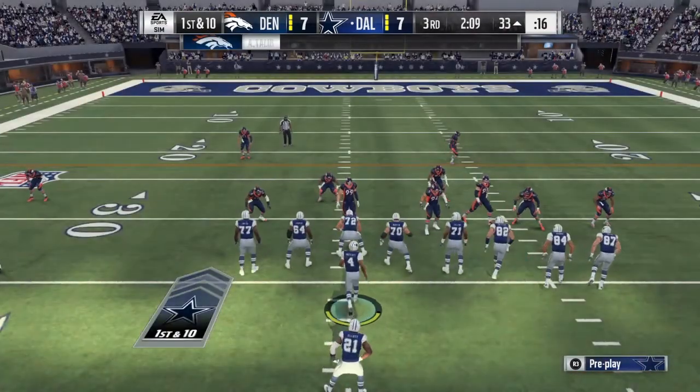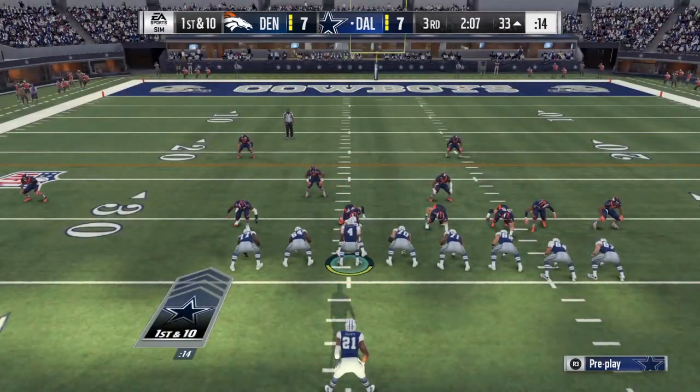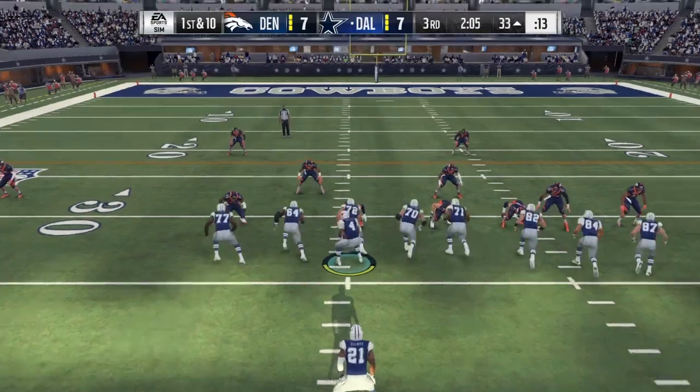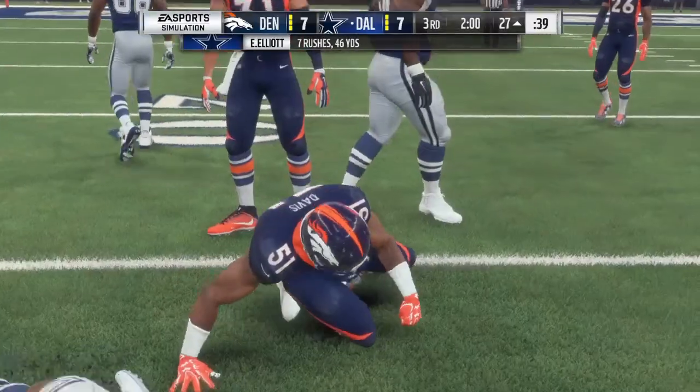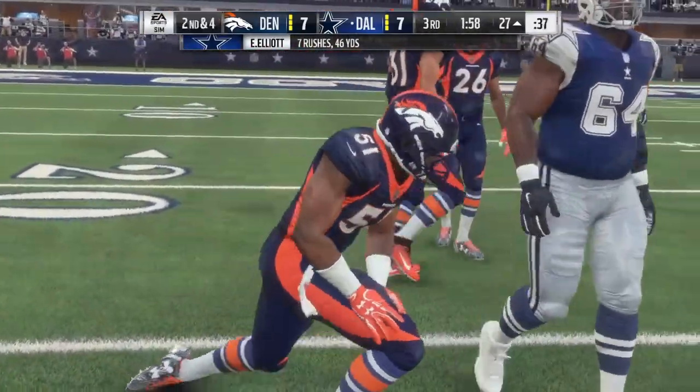At number nine we have Tyrone Crowder, 6'2", 334 pounds, a senior out of Clemson. Positives: great upper body strength, he's a good pull blocker, good awareness in pass protection, and little wasted motion with his hands.